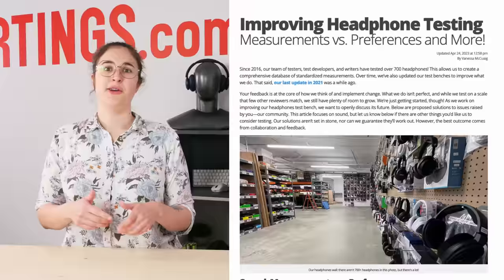We're big believers in continuous improvement. Even though headphones is our biggest product category, it's been a while since we've looked at our testing methods. So we'd love your input — we have a wonderful article over on our website with some of our ideas for the future of headphones, but we'd love to hear from you. You can find the link in the description below.